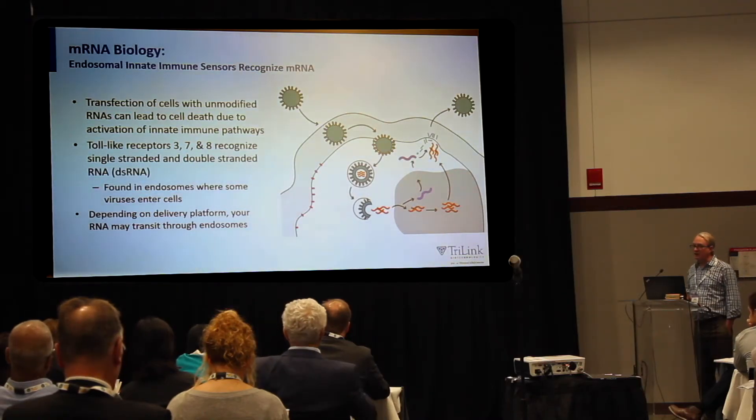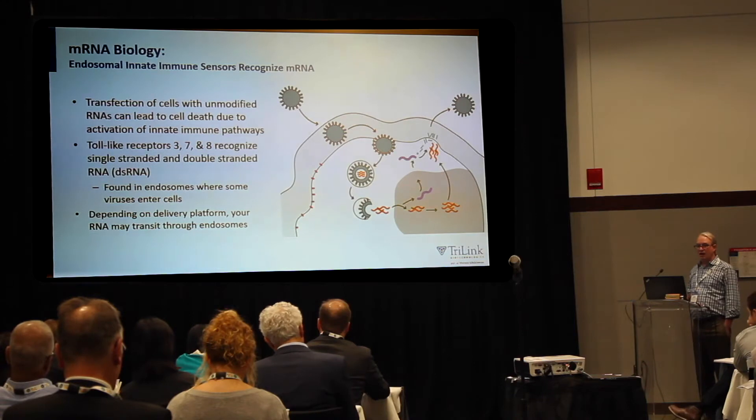Depending on the platform you use for delivery, you may transit through different compartments, and this is important to keep in mind when looking at people's data about certain biology. For example, if you're using a liposome, you may be trafficking through an endosomal compartment, whereas if you're doing an ex vivo electroporation of CD34-positive cells, you may bypass that compartment. The delivery vehicle you use is going to impact what characteristics your messenger RNA might need to have.